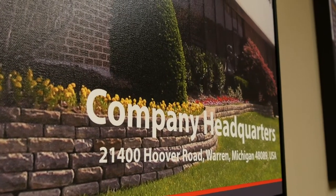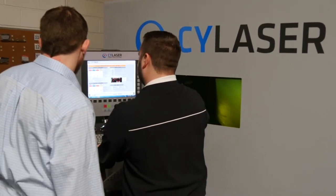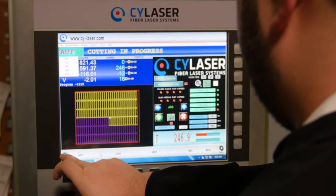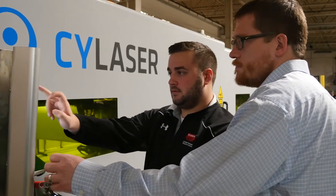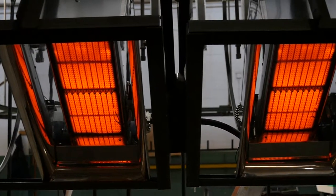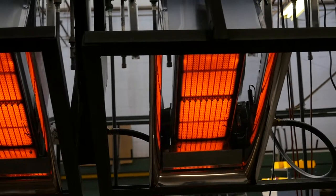Thank you for joining us. We are Detroit Radiant Products Company. We have manufactured infrared heating equipment for commercial, industrial, and residential applications since 1955.